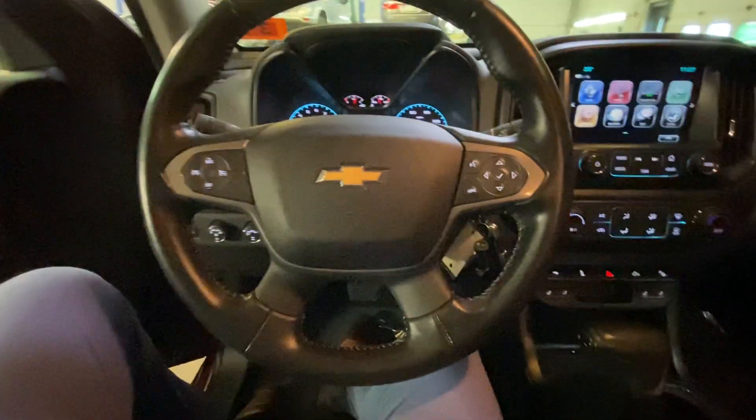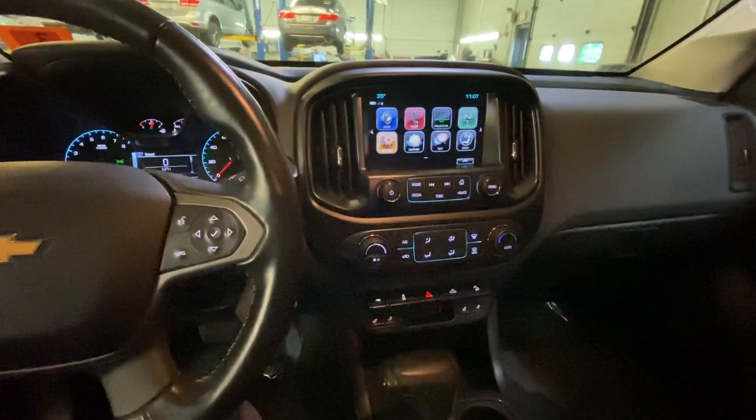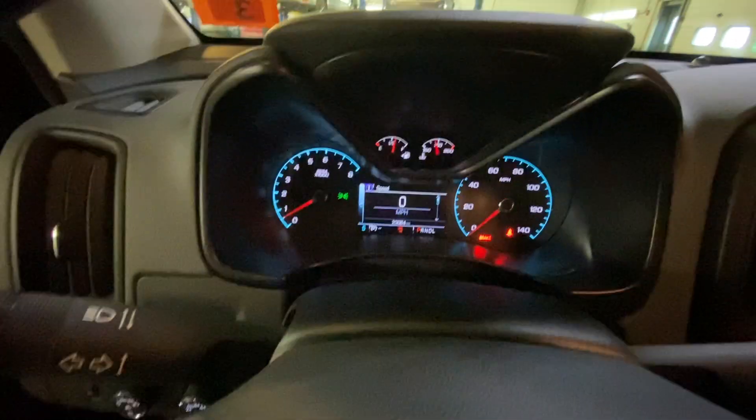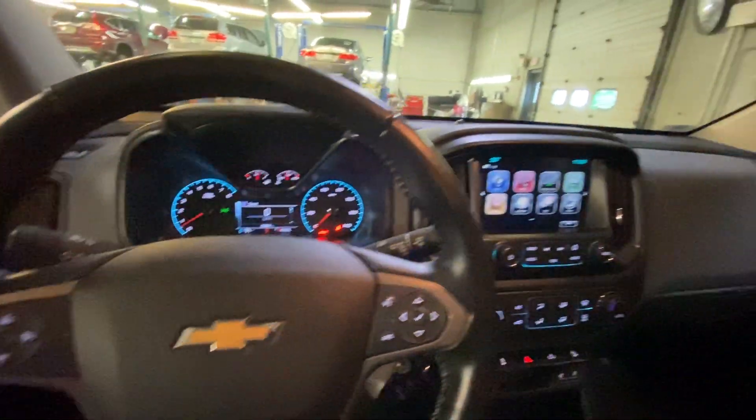This car does come equipped with Bluetooth so you can make, take, and receive phone calls right from the interior without touching your phone at all. The car does have 23,000 miles on it — relatively new.